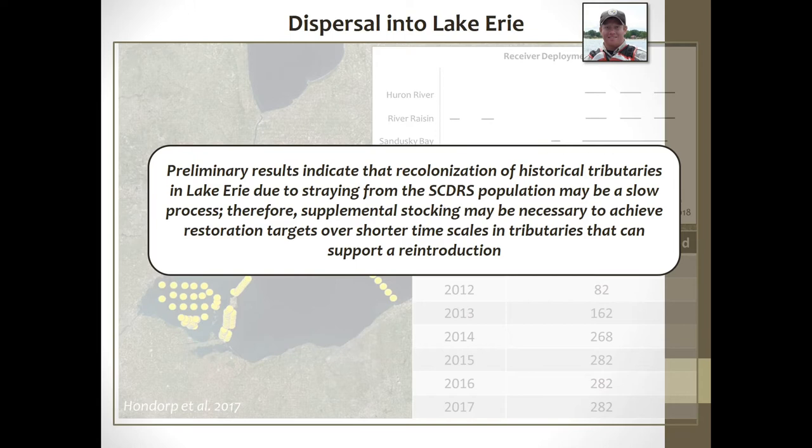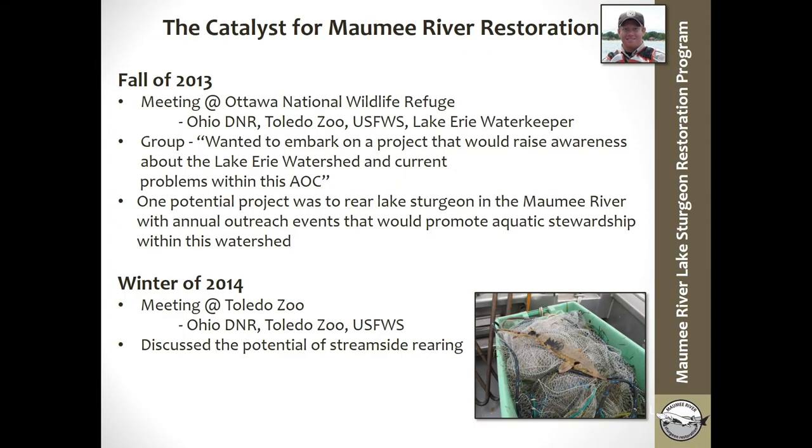That is basically what I'm going to be talking about today — restoring a lake sturgeon population into a tributary that can support reintroduction. To get into the Maumee River project details: in the fall of 2013, there was a meeting at the Ottawa National Wildlife Refuge between the Ohio DNR, Toledo Zoo, Fish and Wildlife Service, and the Lake Erie Waterkeeper. The group wanted to embark on a project that would raise awareness about the Lake Erie watershed and current problems within this area of concern. One of the potential projects brought up by Sandy Bin with the Lake Erie Waterkeeper was to potentially rear lake sturgeon in the Maumee River with annual outreach events promoting aquatic stewardship within the watershed.